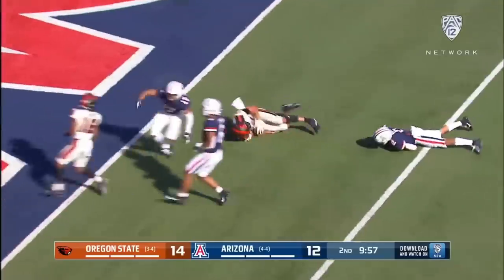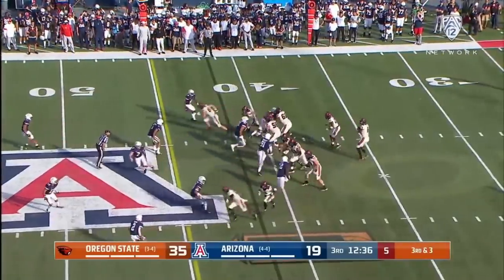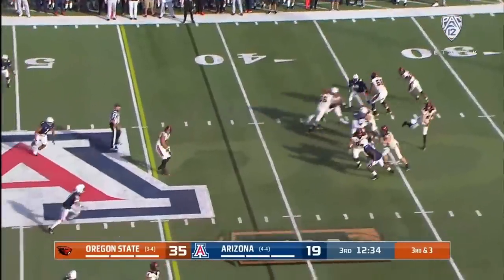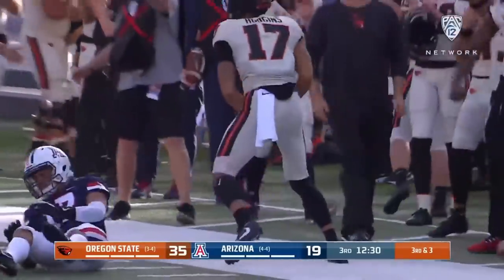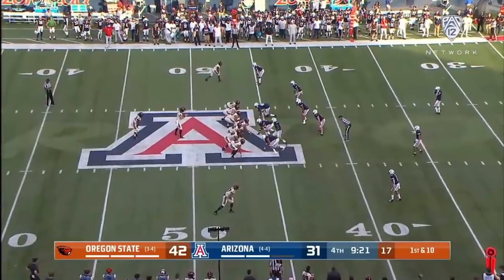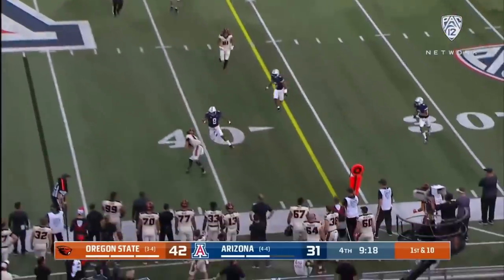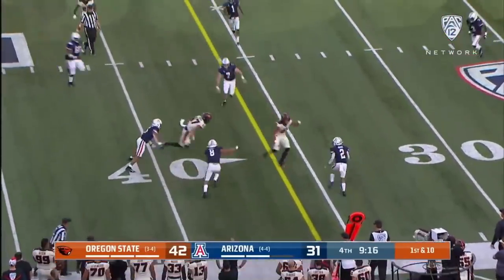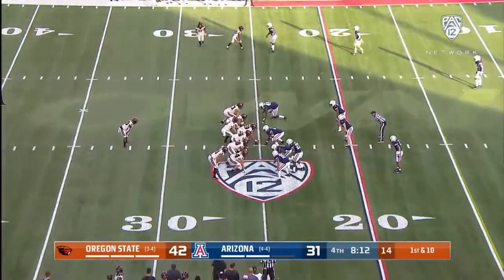Ten, five, first and goal, Beavers. Third and three — Luton hangs in the pocket, open downfield, Isaiah Hodgins over a hundred yards receiving now. It moves the football into Wildcats territory. Luton will throw on first down, Isaiah Hodgins coming back and fighting for three yards — first down, Beavers at the Arizona 25.